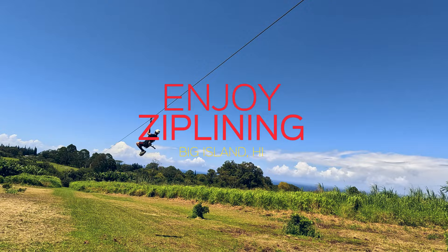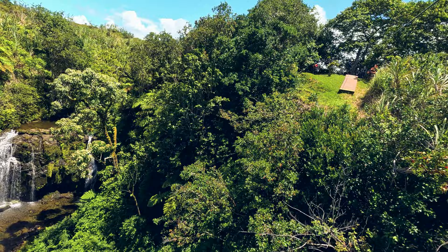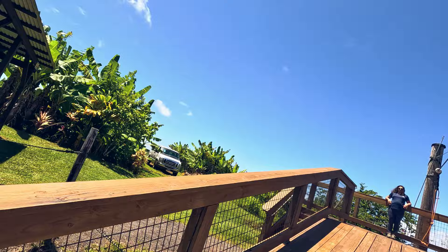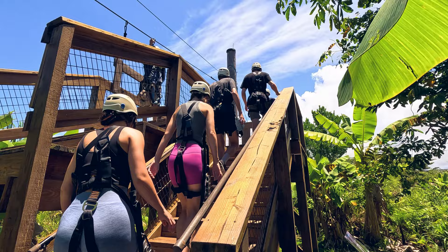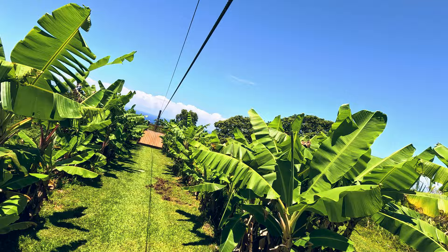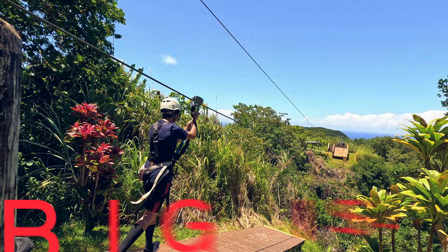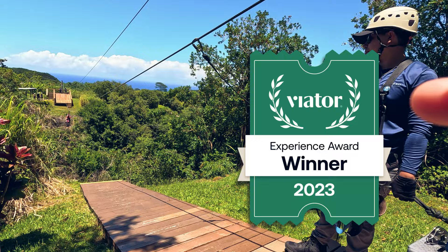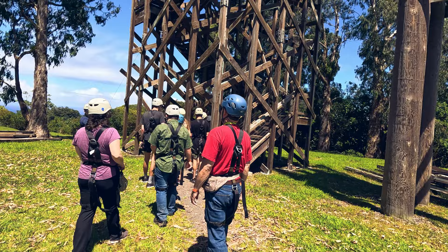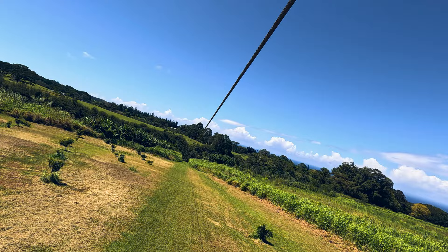Speaking of adventure, ziplining easily clinches the spot as my top recommendation for an unforgettable experience on the Big Island. Our previous ziplining experiences in Maui and the Dominican Republic didn't quite hit the mark — in Maui the experience left us wanting more, and in the Dominican Republic we found ourselves zipping over hills and past curious cows. What sets Big Island ziplining apart is soaring over lush landscapes with awe-inspiring views and the heart-pounding sensation of flying past cascading waterfalls. We booked with Big Island Zipline Tours, a choice that proved to be a winner as it garnered the 2023 Viator Experience Award. Securing your spot ahead of time is crucial as this sought-after experience fills up quickly. The tour features seven lines, commencing gently and gradually elevating both in height and length.